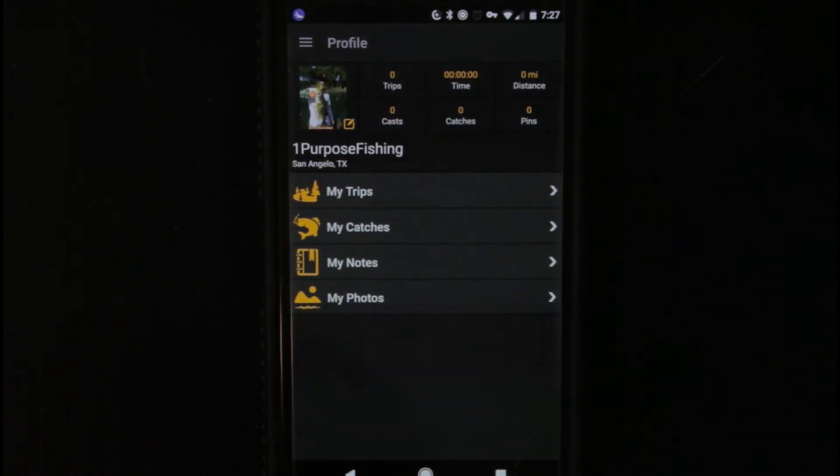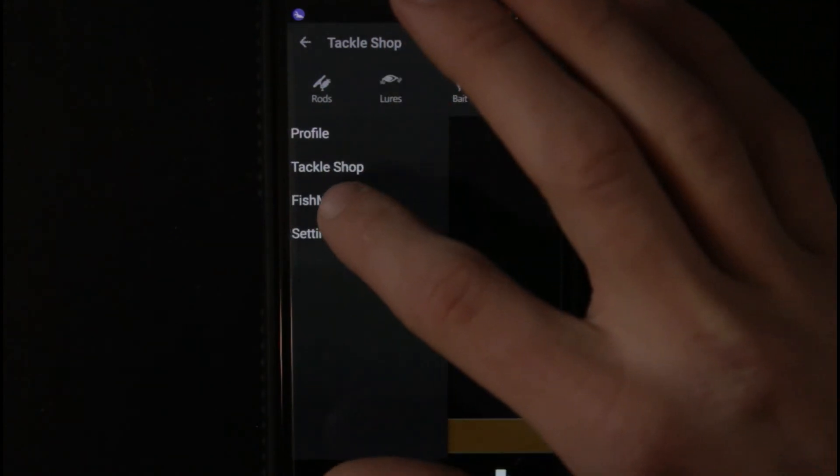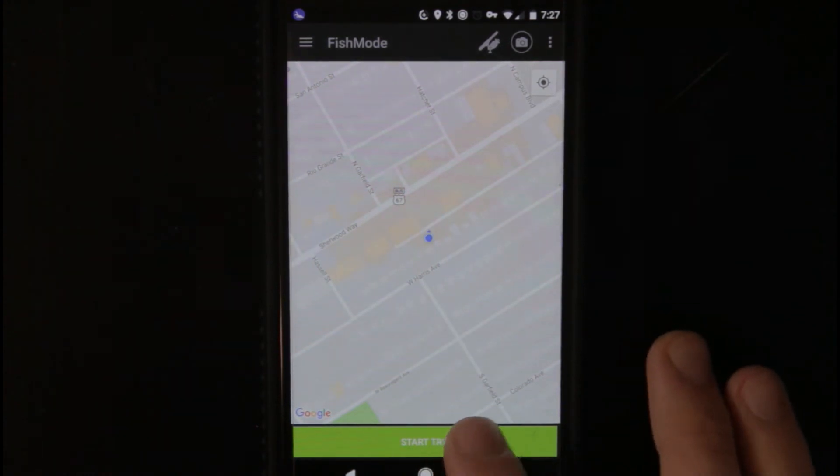And you've got your profile picture up there — me holding my big fish. Let's go back to fish mode. Now let's go ahead and actually start a trip so I can show you what a trip would look like.